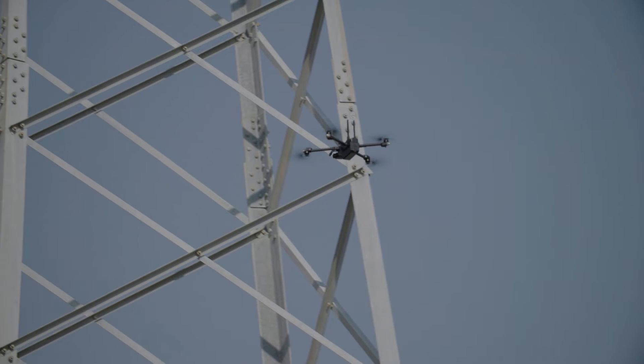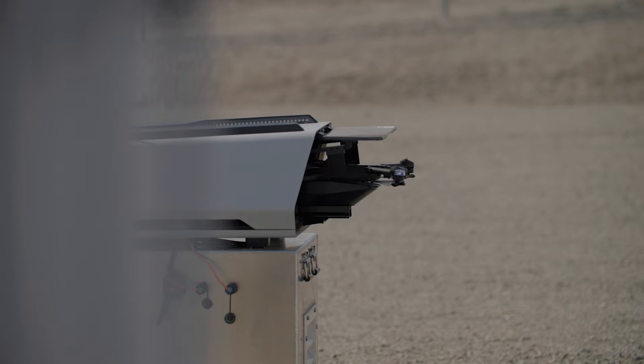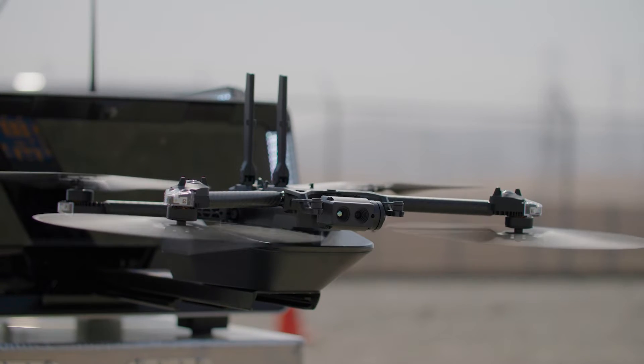Without a BVLOS waiver, you can't operate beyond visual line of sight — you're required to have a visual observer on site. Our recent authorization for the Skydio dock from the FAA allows for full remote operations.